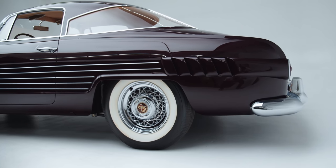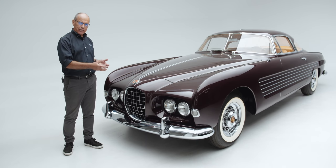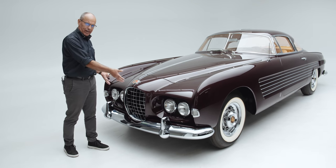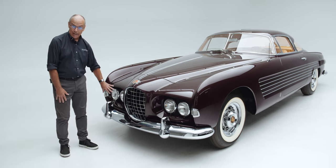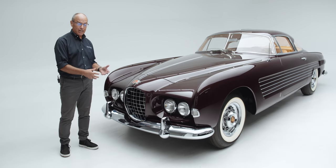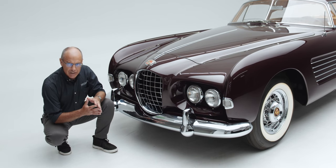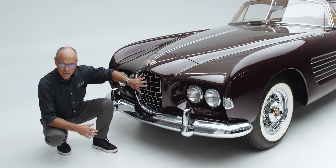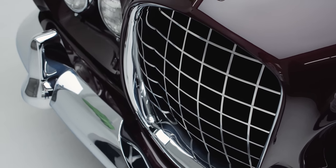Ghia got it right in every way, and what betrays the era are a few Ghia characteristics they were also using on other vehicles, like deep-set headlights. The quad headlight configuration deserves a special call-out — it's probably one of the earliest quad headlight cars ever built, because in America quad headlights were not allowed until 1958, yet here is a car designed in 1953 and delivered shortly after with quad headlights. The egg crate grille is also uniquely Italian — something very simple that virtually every Italian coach builder of the era was experimenting with, before the American influence reached Italy and coach builders began using more aggressive design features.